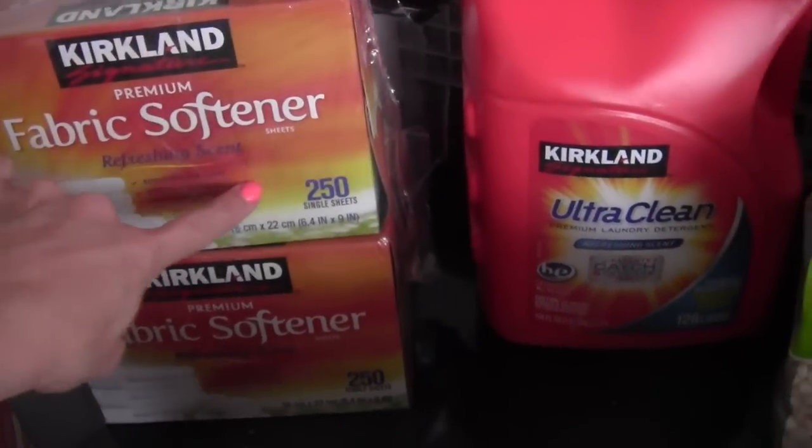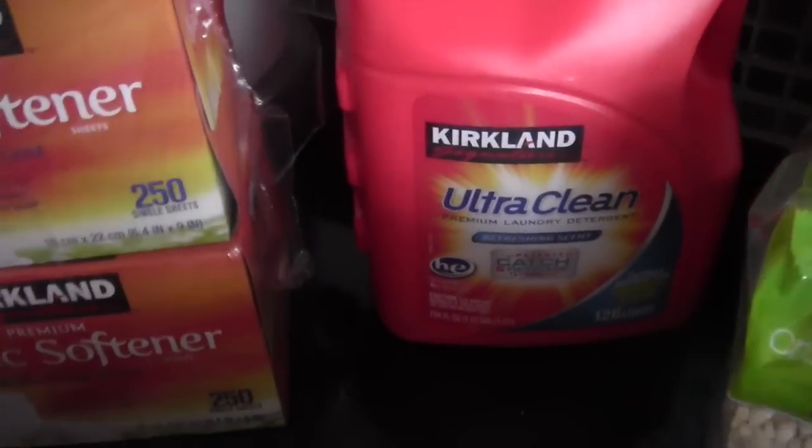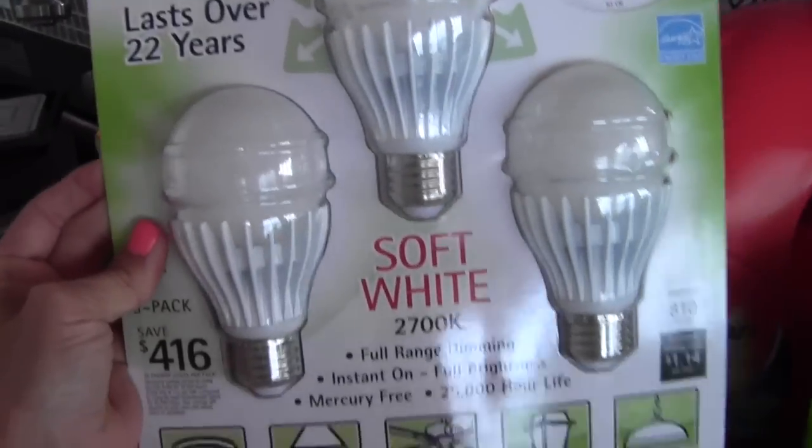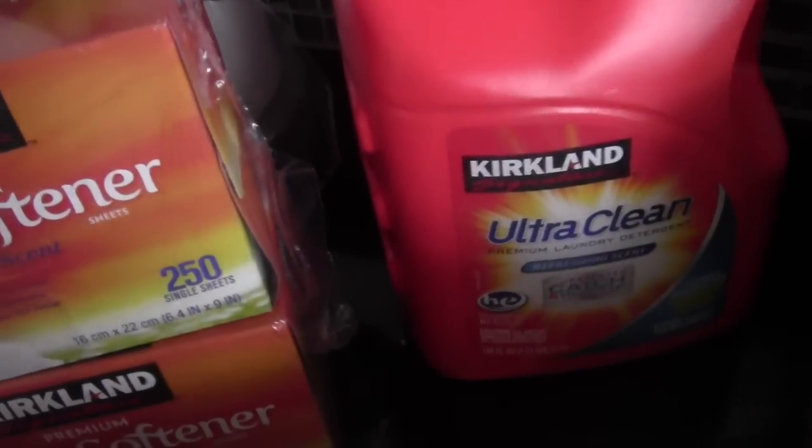Then I got some things for the house: fabric softener, Costco cleaner, and some LED light bulbs for our new dining room chandelier.